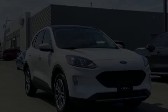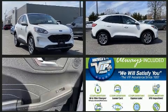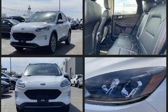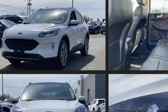Get excited about the 2021 Ford Escape. With less than 10,000 miles on the odometer, this four-door sport utility vehicle prioritizes comfort, safety, and convenience. Turbocharger technology provides forced air induction, enhancing performance while preserving fuel economy.